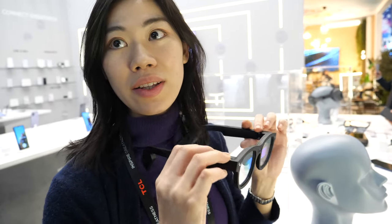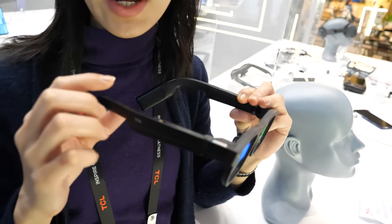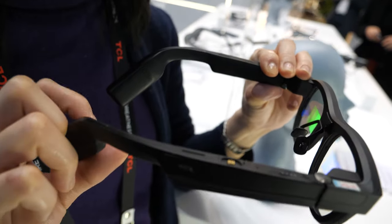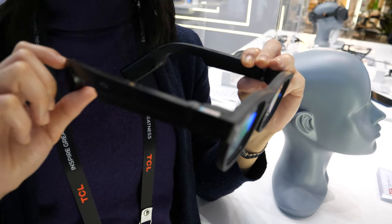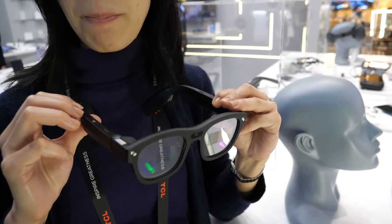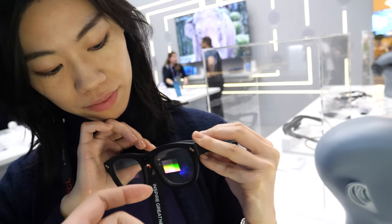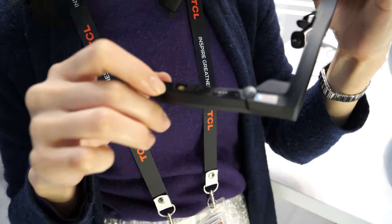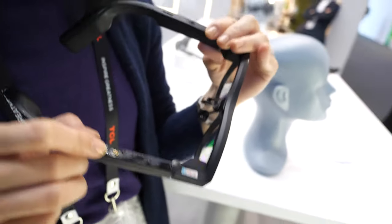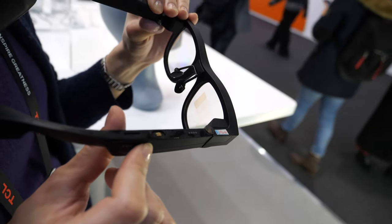It's a standalone device — you don't need to connect it to anything else. It has a Qualcomm Snapdragon XR2 chipset inside, located here, and the other side has a 590mAh battery. For basic functions it will last over three hours. Power connects via pogo pins.